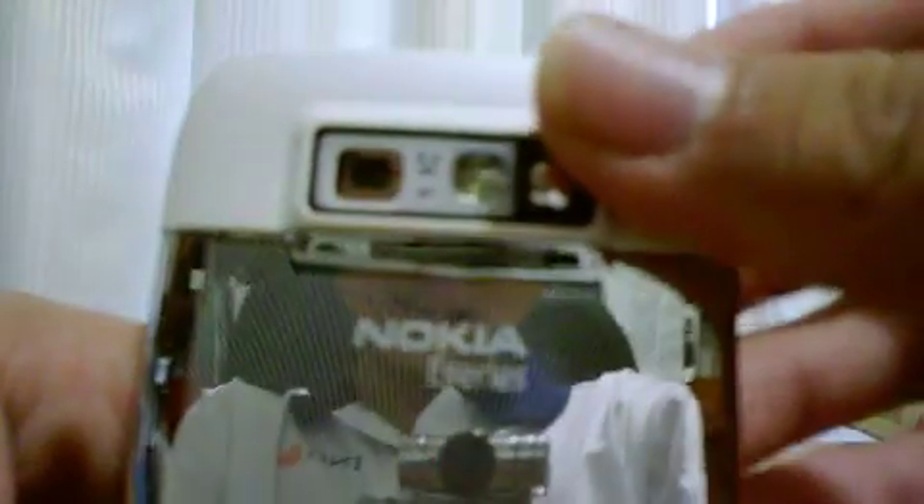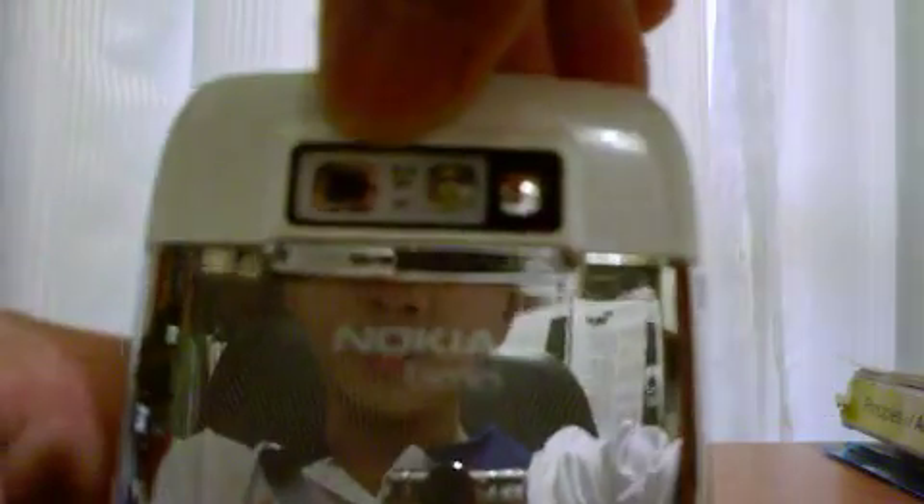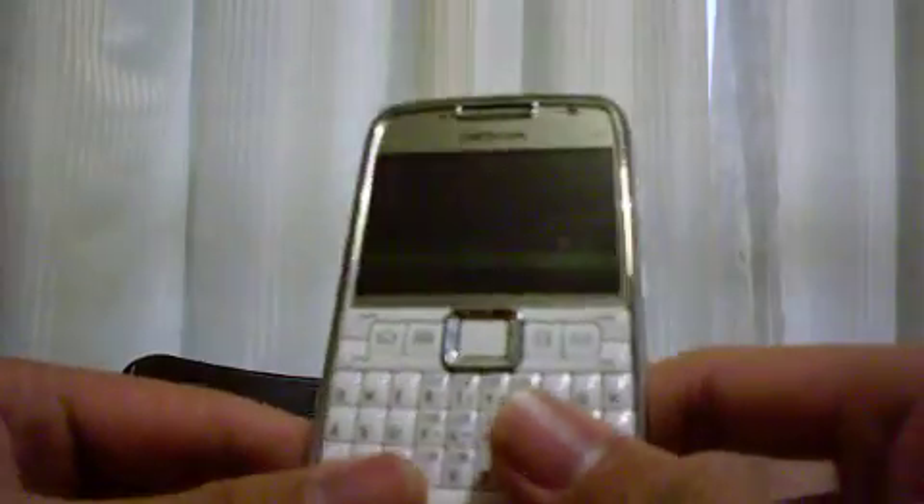On the top we have the speaker and the on/off switch. On the back we have a 3.2 megapixel autofocus camera, a flash, and a mirror. You can check out the unboxing in one of the previous episodes.